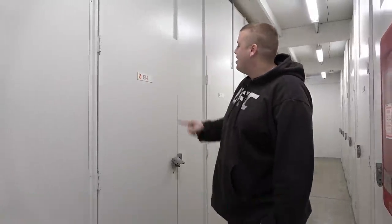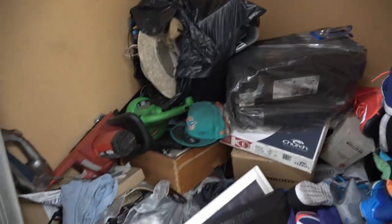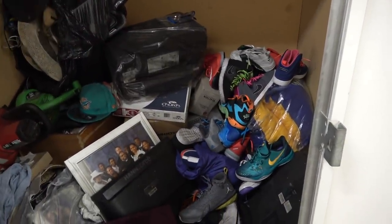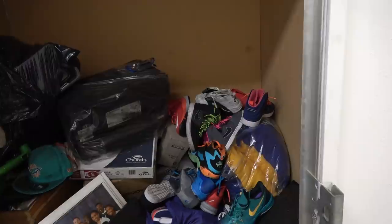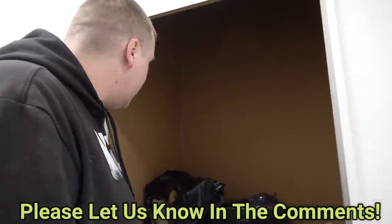Here we are at storage unit number 14. We paid $90 for this unit — the reason might be a little stupid, but don't judge us. A little weird though: we bought this unit three days ago, came back, and something's changed. These shoes were not there before. This unit would have gone way higher than $90 if they were visible. Something fell, because this picture was front and center, and a giant light in the back is no longer visible.